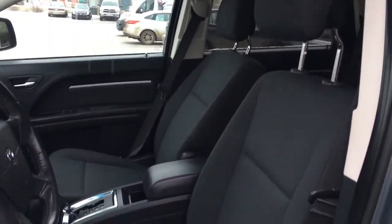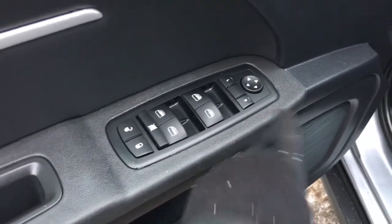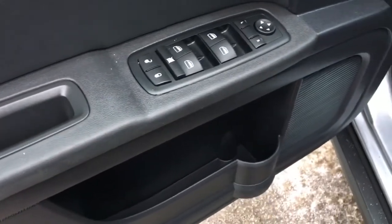You have nice black cloth seating. The driver's seat is powered. Inside the door here, we have your power locks, power windows, and adjustable mirrors. There's also a big compartment at the bottom of your cup holder.